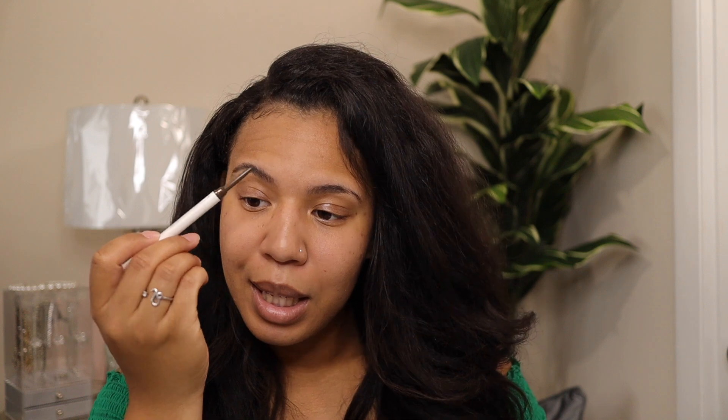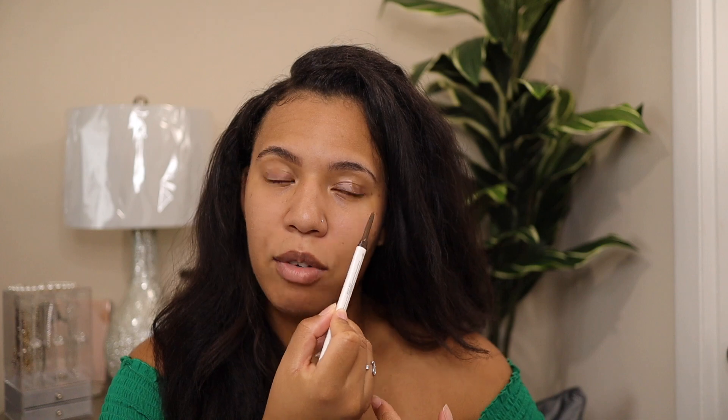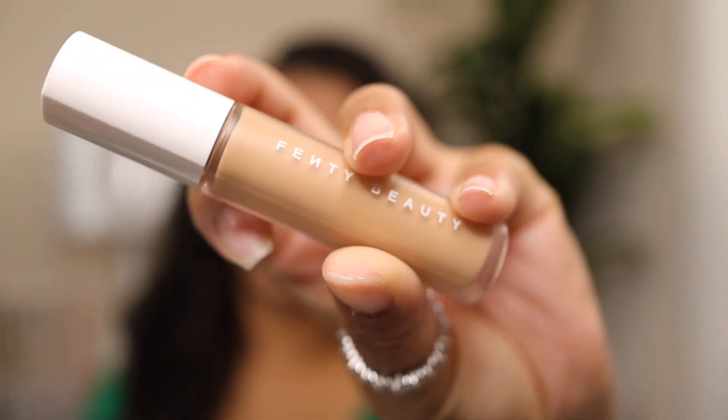I'm going to do this brow with the brow wax on first, and then this brow with the brow wax applied last, just to see if there is a difference. So this brow has the brow wax on before and this one is going to have it on after. Now I'm going to take the Fenty Beauty Concealer in shade 310 and use that to carve my brows out. I'm also going to put a little bit of that concealer on the lids.